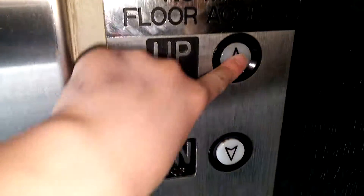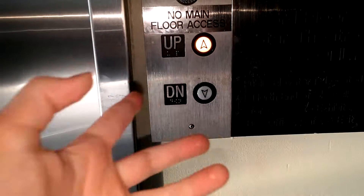We come to the elevator at the Margaret's Star Theater in the TELUS World of Science in Edmonton, Alberta.